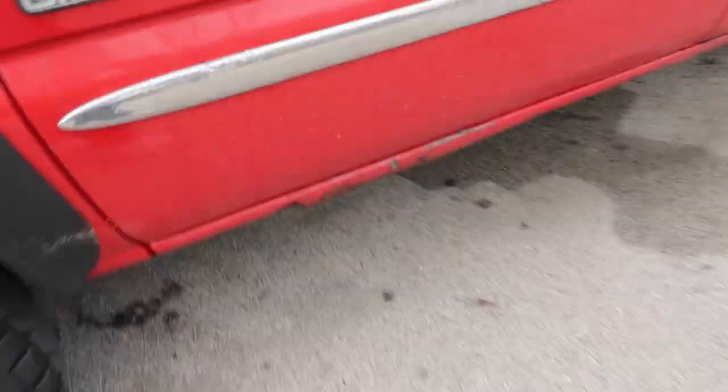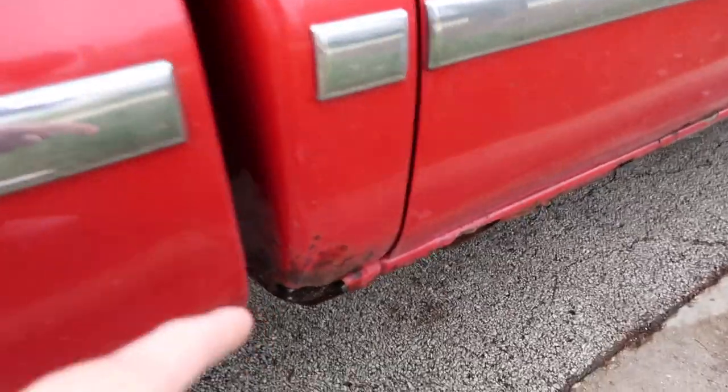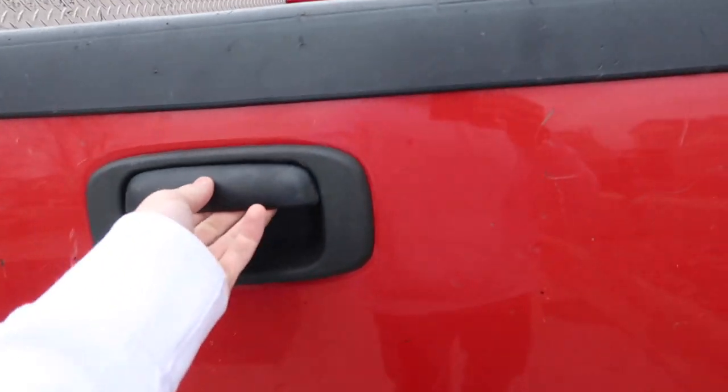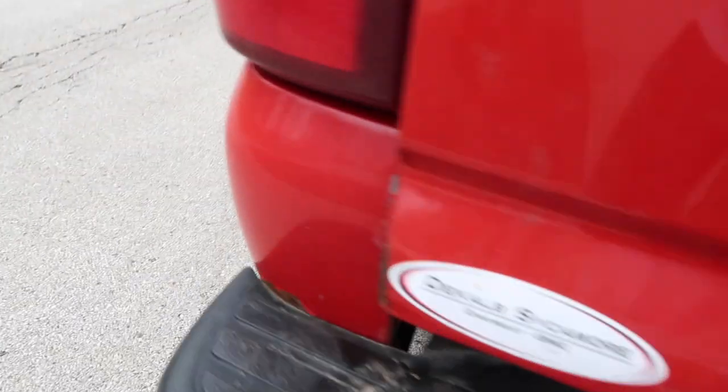I'm going to go around and show you guys everything that's broken on this truck because it's actually a lot. Starting here: rust, rust, rust, rust, more rust. This tailgate - I don't know if I want to open it because when you open it, it doesn't really go back on. But yeah, this tailgate when you open it, it falls off. The hinges are rusted to shit right there.